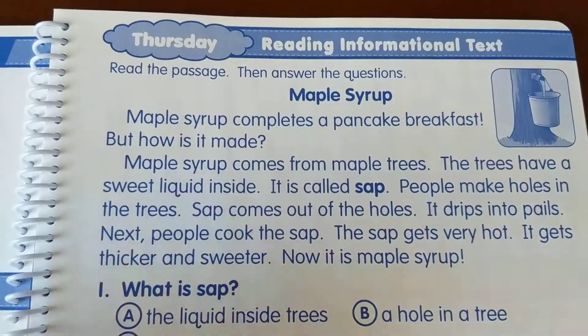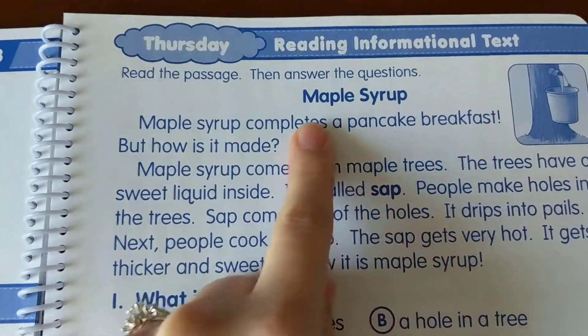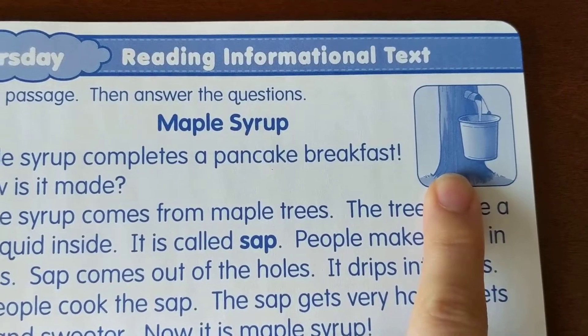Over here we have our reading informational text. Read the passage, then answer the questions. Our passage today is about maple syrup, and there's a picture for you so you can put it in your brain.